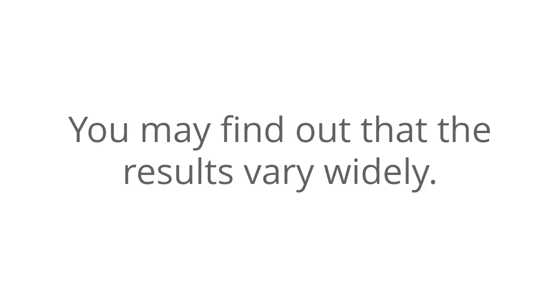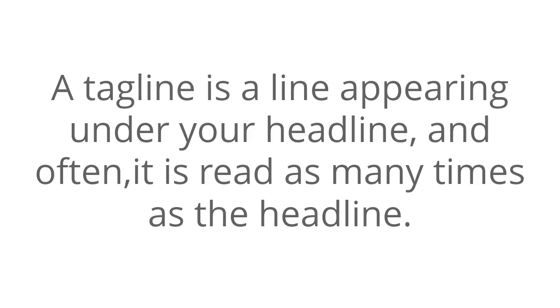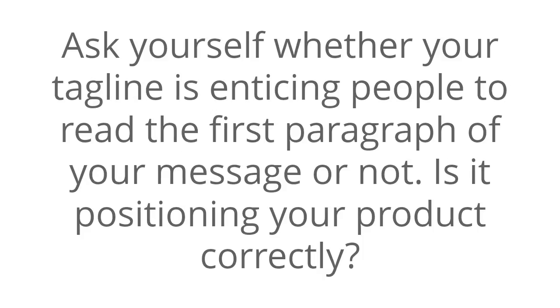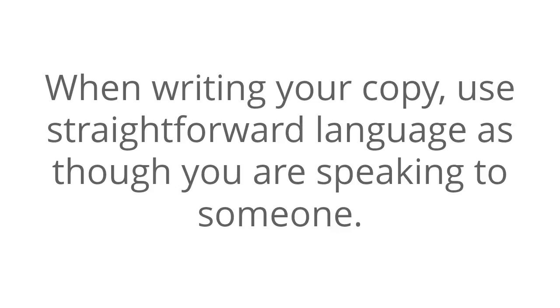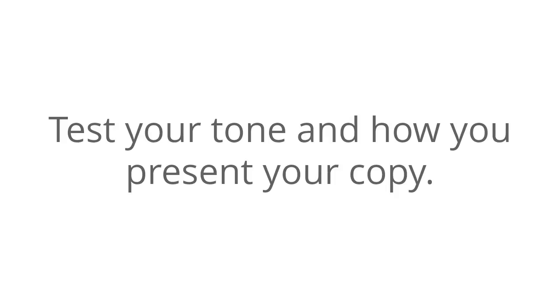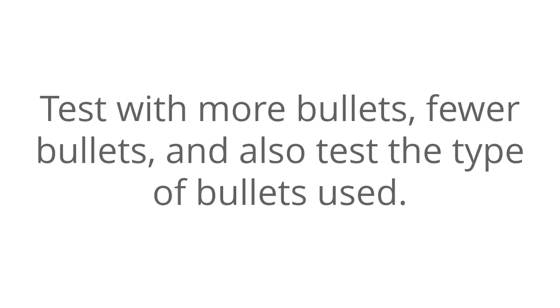Number three: test your tagline. A tagline is a line appearing under your headline, and often it is read as many times as the headline. Ask yourself whether your tagline is enticing people to read the first paragraph of your message, and whether it is positioning your product correctly. Number four: test your copy's body, subheads, and bullet points. When writing your copy, use straightforward language as though you are speaking to someone. Test your tone and how you present your copy. Test with more bullets, fewer bullets, and also test the type of bullets used.